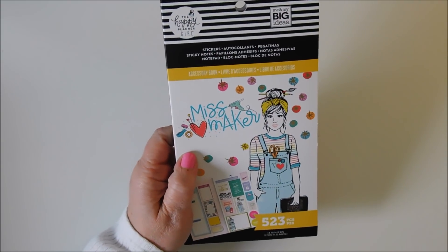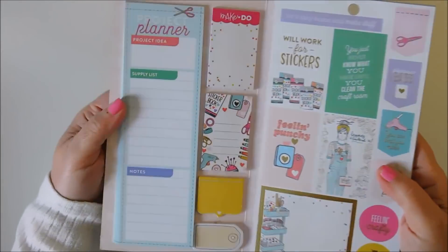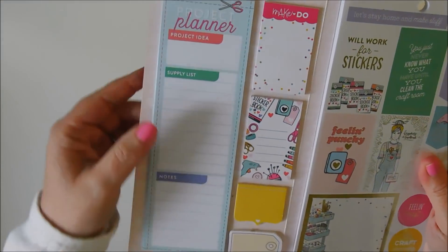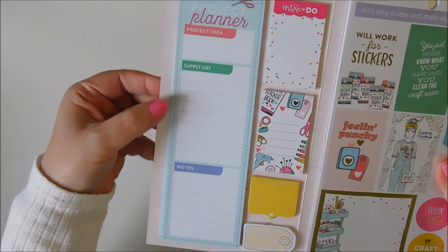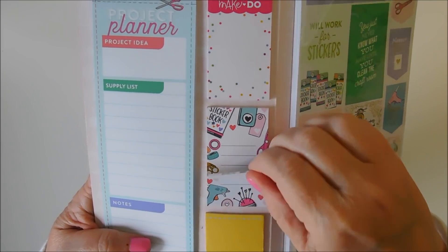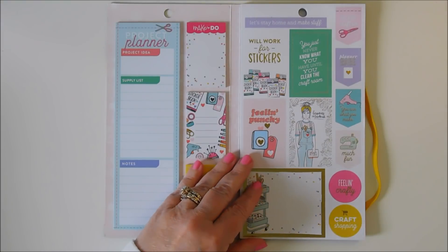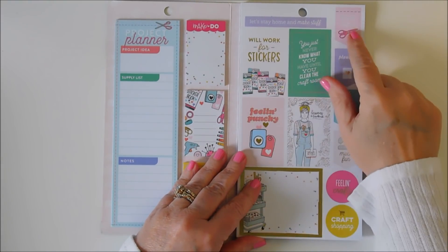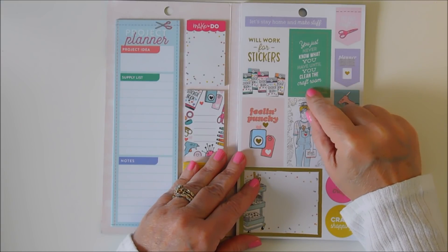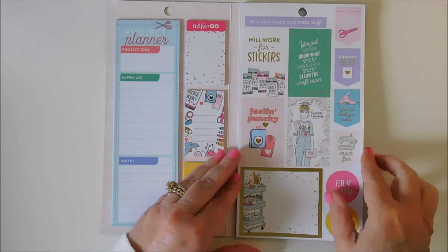Last of the big sticker books — this one's called Miss Maker. You have 523 pieces. You got your notepad here: project planner, project ideas, supply list, and notes. And your little sticky notes. Let's stay home and make stuff, get your craft on, you just never know what you have until you clean the craft room — so true. It will work for stickers, feeling punchy, happiness is handmade. And look at the rest cart.